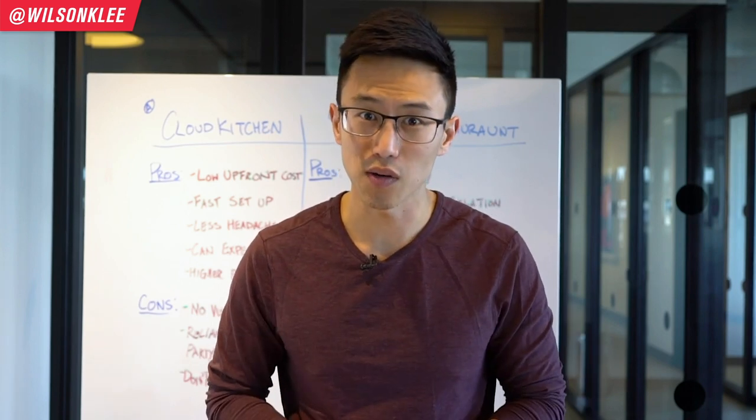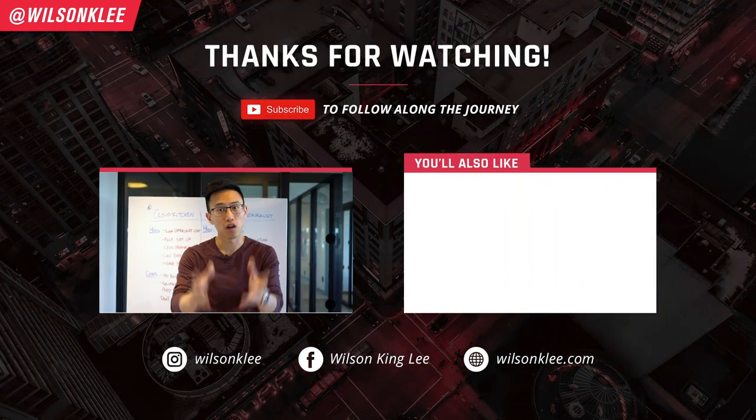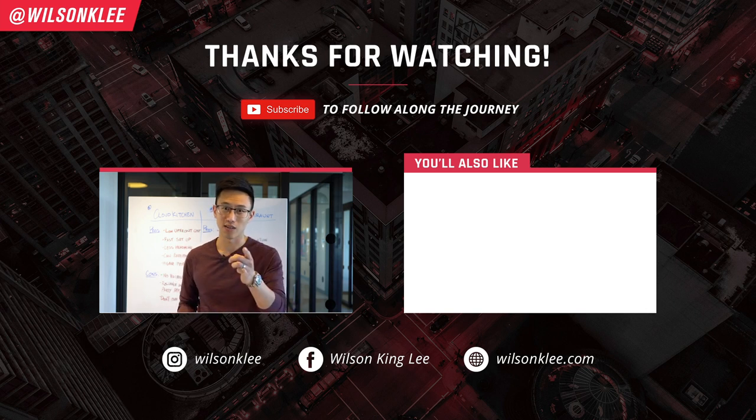I really hope you enjoyed this video. Make sure you subscribe — I want to share a lot more info, strategies, tips, tricks, and experiences with you. I'll see you guys in the next video.